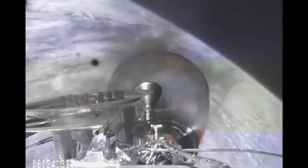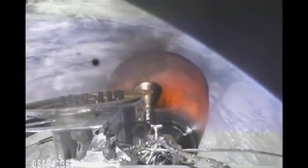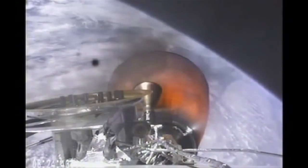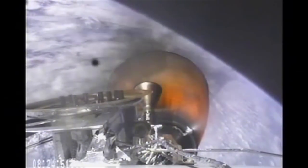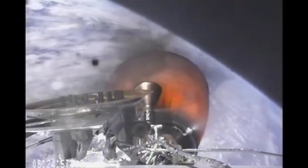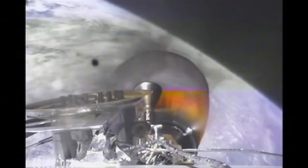Second stage propulsion systems look good. Power systems look nominal and we have a good telemetry lock on stage 2. Three minutes remaining in the second stage engine burn. Vehicle is 200 km in altitude, velocity of 4.6 km per second and downrange distance of 767 km.